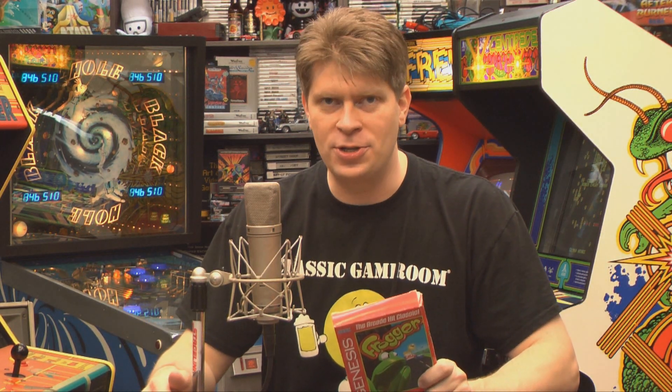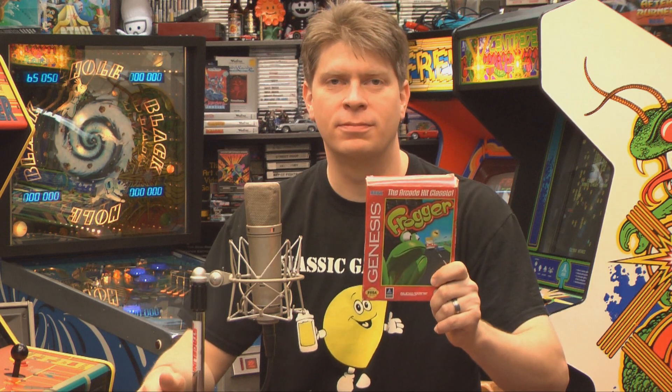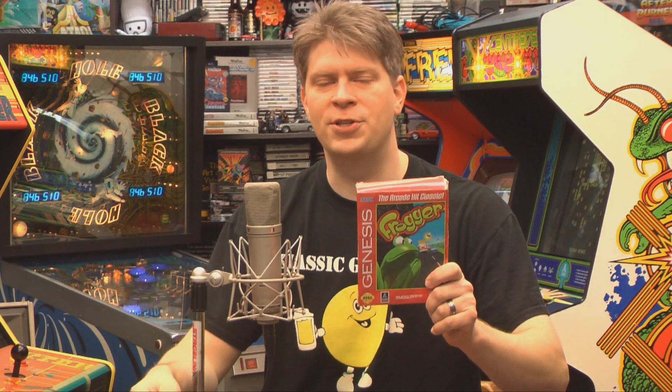Welcome to Classic Game Room where I've got Frogger for the Sega Genesis, which answers the age-old question: why did the frog cross the road? To play Sega Genesis, of course — or Mega Drive, either one works — and then drown in the river because he can't swim.